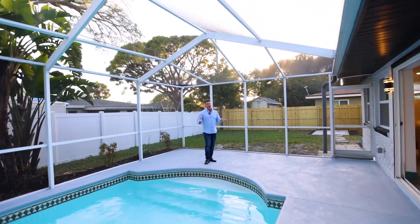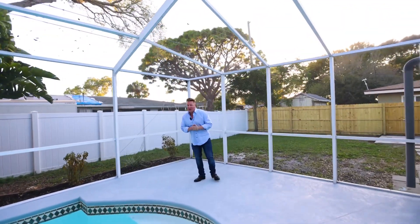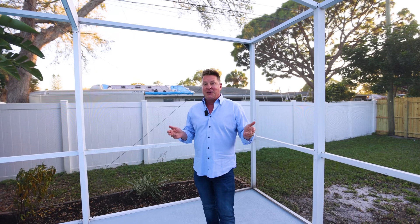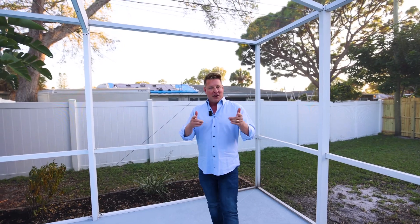I'm super excited about this home. I'd love to hear your comments and what you think about it. If you want to schedule your own private showing, you know what to do — send me a direct message, give me a call, smoke signals if you need to. Either way, get in contact with me. I'd love to show you this home. I hope you have a great day.